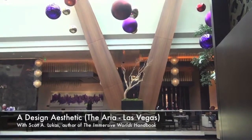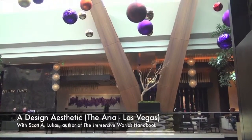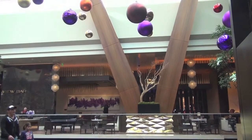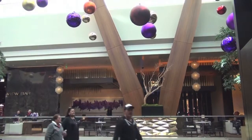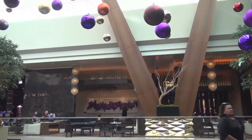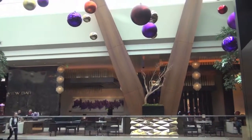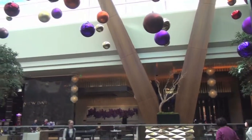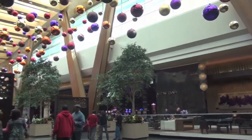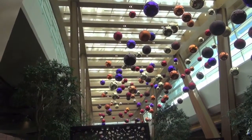Hi, and welcome back to one of the video features for the Immersive Worlds Handbook. Today we're in Las Vegas at the Aria Casino inside of City Center. I wanted to show you a few glimpses of the design aesthetic they used here. I'm just outside the check-in area, the front entrance reception for guests. You can see they've used a lot of subtle earth tones, browns and beiges, and I'll take you through a few more of the sights in the casino.